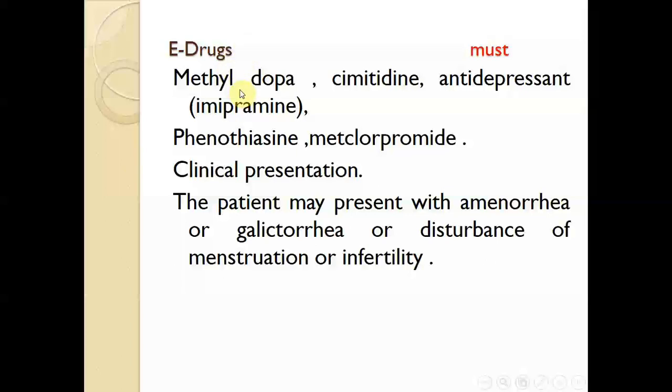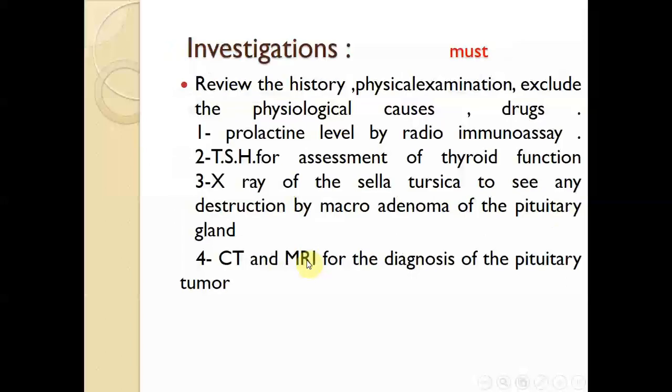Examples of such drugs include methyldopa, cimetidine, antidepressants such as imipramine, metoclopramide, and thioridazine. Clinically, the patient may present with amenorrhea, galactorrhea, disturbance of menstruation, infertility, loss of libido, and similar symptoms.